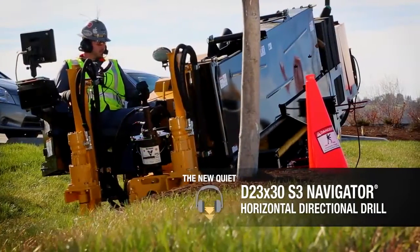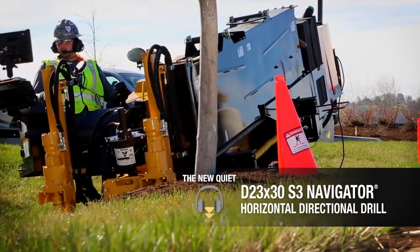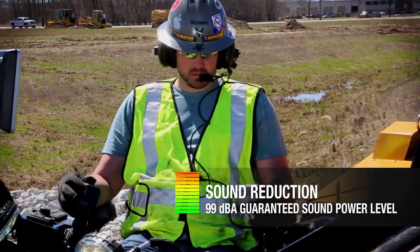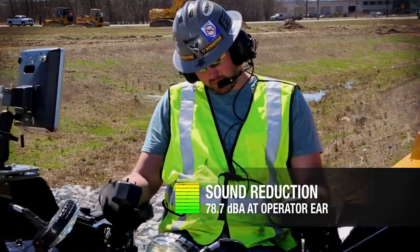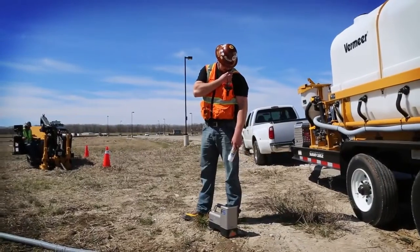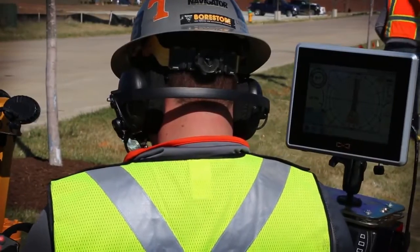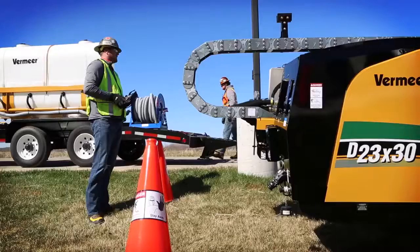The new D23x30 S3 is one of the quietest drills on the HDD market, period — with an amazing 99 decibel guaranteed sound power and a quiet 78.7 decibels at operator ear. So what does that mean?